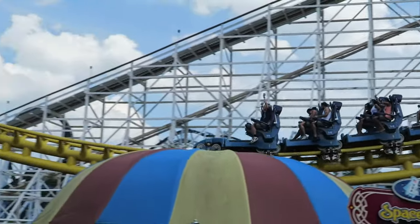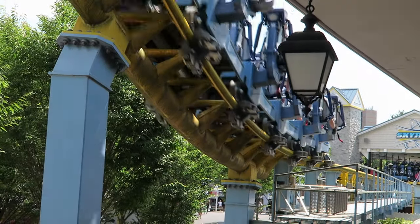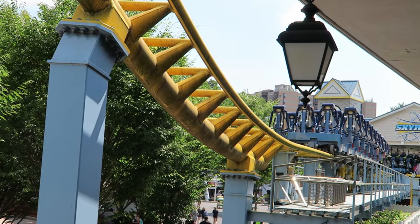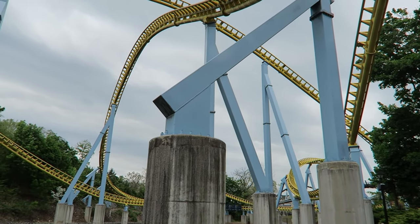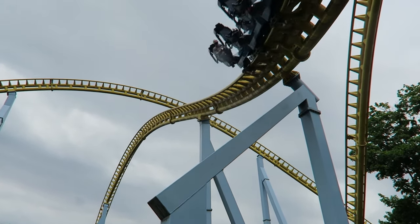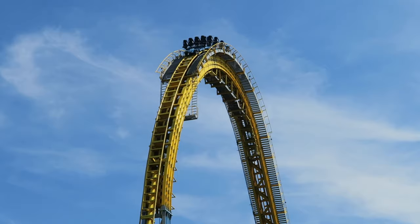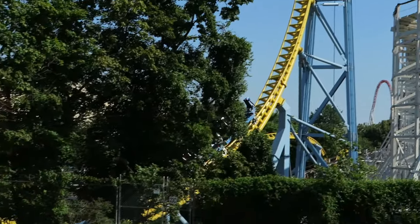Literally right after the drop, you go into a sharp 90-degree turn to the right into a burst of three airtime hills, and all the airtime on this ride is ejector — this hill is no different. After that hill, you take another 180-degree turn into an airtime hill which is kind of interlocked because it goes over the previous airtime hill. The second turn after the first airtime hill is where a lot of people tend to grey out, so be ready. But this airtime hill also gives amazing airtime.